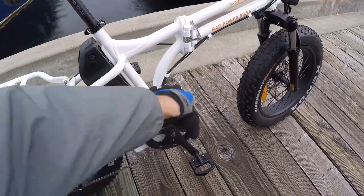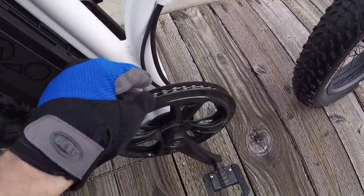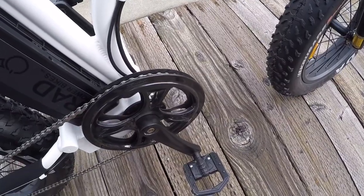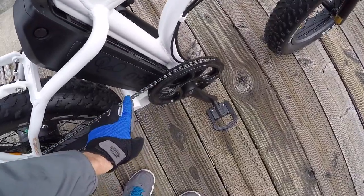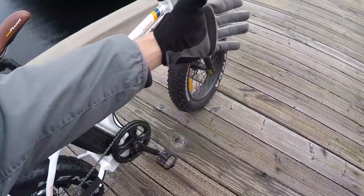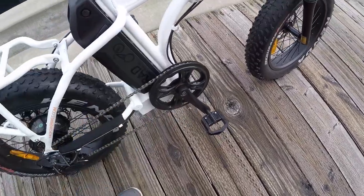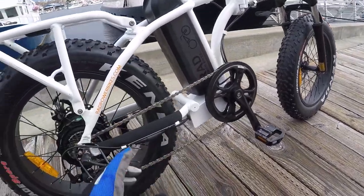Look at where the charging port is positioned — it's way up high, not near the crank arms, so it won't get sheared off accidentally. If you trip over the cord, it just pops out rather than getting tangled. There's also a plastic chain guide — it'd be nicer in aluminum alloy like on the Rad City or Rad Rover, but it still keeps your pants from getting snagged and keeps the chain from bouncing off on bumpy terrain.